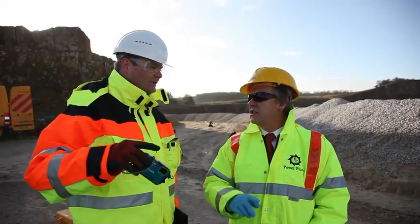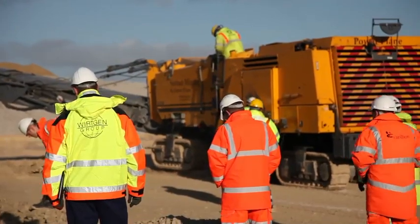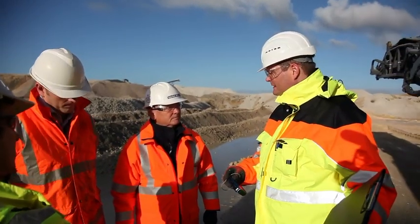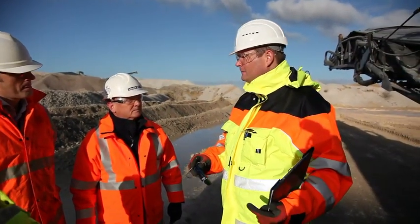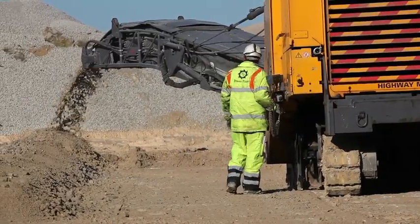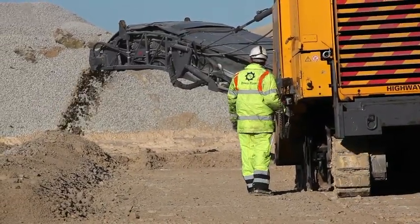We manufacture these machines — that's what we are, we're a manufacturer, not a contractor, not a user. We are very close to our customers and we need customer feedback to develop machines; we need to know what the market needs. Powerplane are always very keen to give us that feedback, and we're always very keen to deliver what they need going forward.